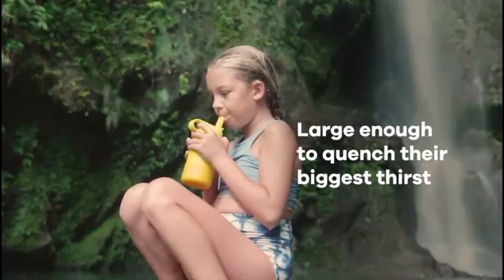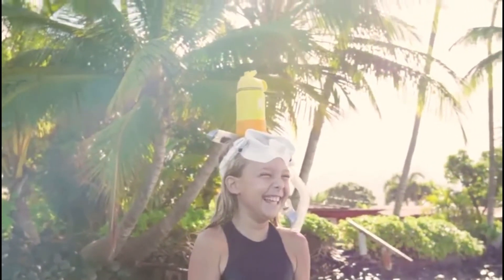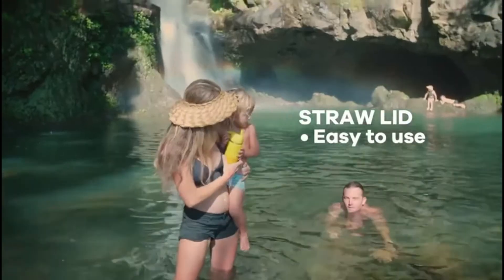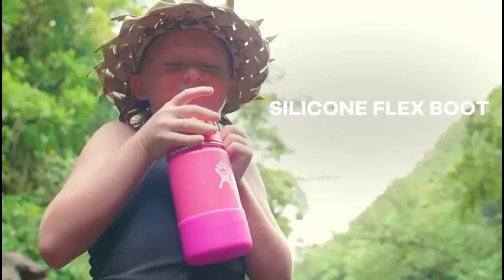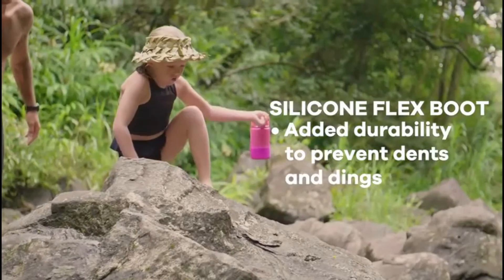The lid is leak-proof and sweat-free. It has a clip that easily attaches to a kids' backpack and is easy to wash — this water bottle is dishwasher safe. You may buy this water bottle because it is made with durable stainless steel, is leak-proof and sweat-free, and is easy to clean in the dishwasher.